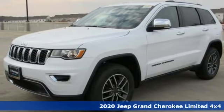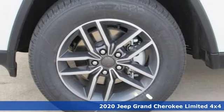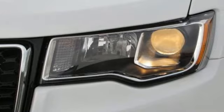It's a new 2020 Jeep Grand Cherokee. Everywhere you want to go, anything you want to do, Jeep takes you there. And with features like these, every drive's a pleasure.